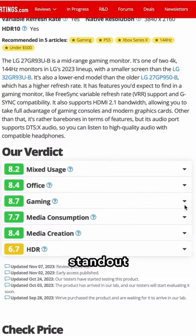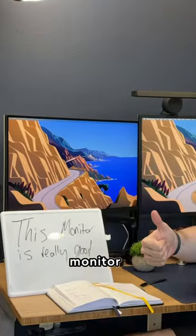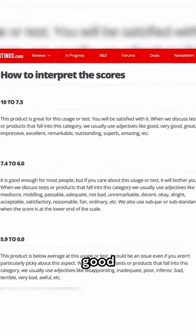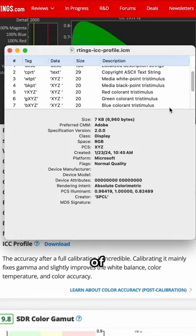But what really makes this site a standout is that all the testing is standardized, so it's not one person saying that the monitor is good. The best-rated monitors here are actually good, and they even have ICC profiles you can download to improve the color accuracy of your existing monitor.